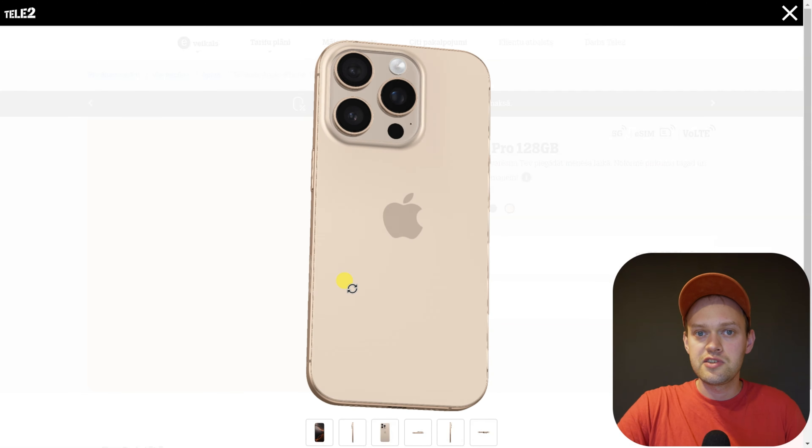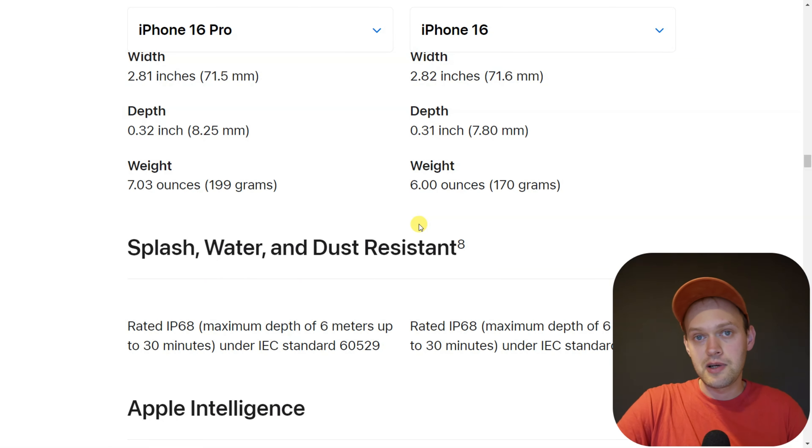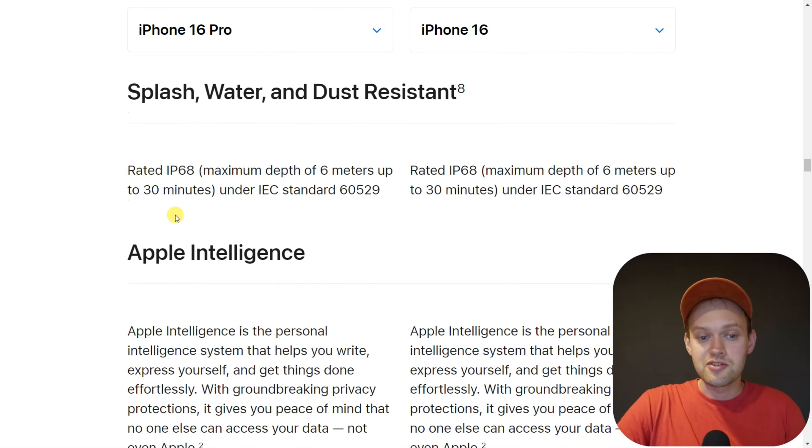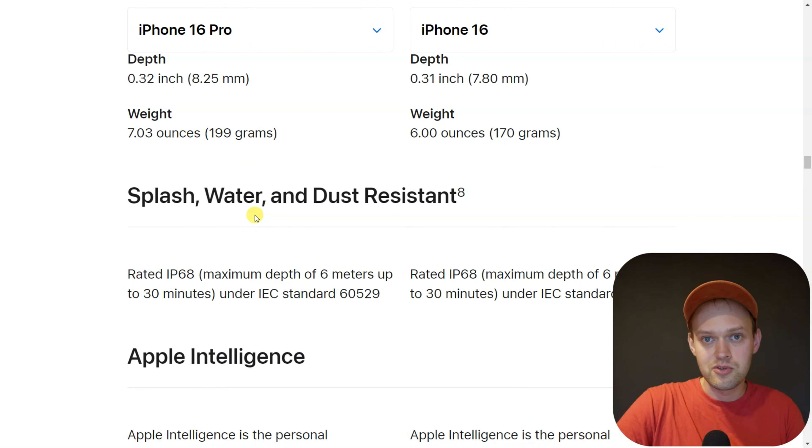Are you wondering if you can actually swim with the new iPhone 16 Pro? Well, if we check out its specs, it has an insanely good waterproof rating of IP68. That basically means we can submerge this iPhone 16 Pro up to 6 meters in depth for up to 30 minutes. And when it comes to all phones, iPhones are probably one of the best when it comes to waterproofing.